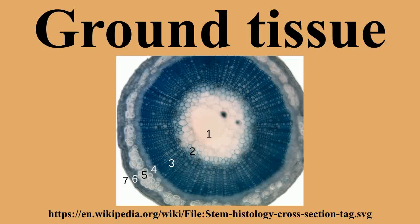The ground tissue of plants includes all tissues that are neither dermal nor vascular. It can be divided into three classes based on the nature of the cell walls. Parenchyma cells have thin primary walls and usually remain alive after they become mature. Collenchyma cells have thin primary walls with some areas of secondary thickening, providing extra structural support particularly in regions of new growth. Sclerenchyma cells have thick lignified secondary walls, often die when mature, and provide the main structural support to a plant.